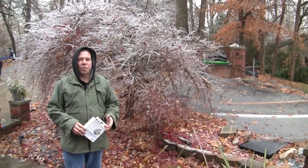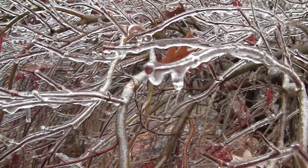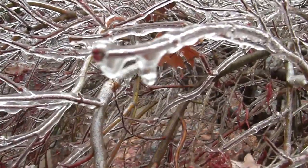In home renovation we have to work outside pretty much year-round on different projects, and last night we had a big ice storm — as you can see by this tree — and we woke up to almost an inch of ice covering everything.